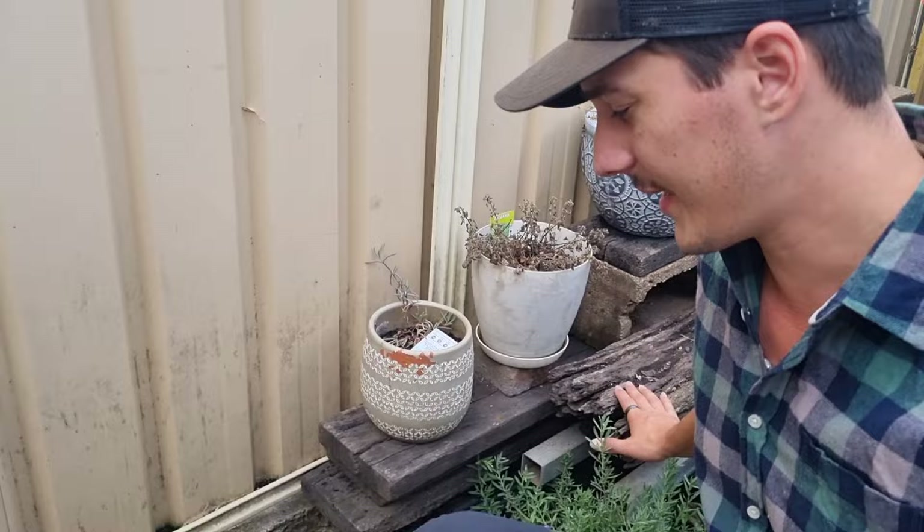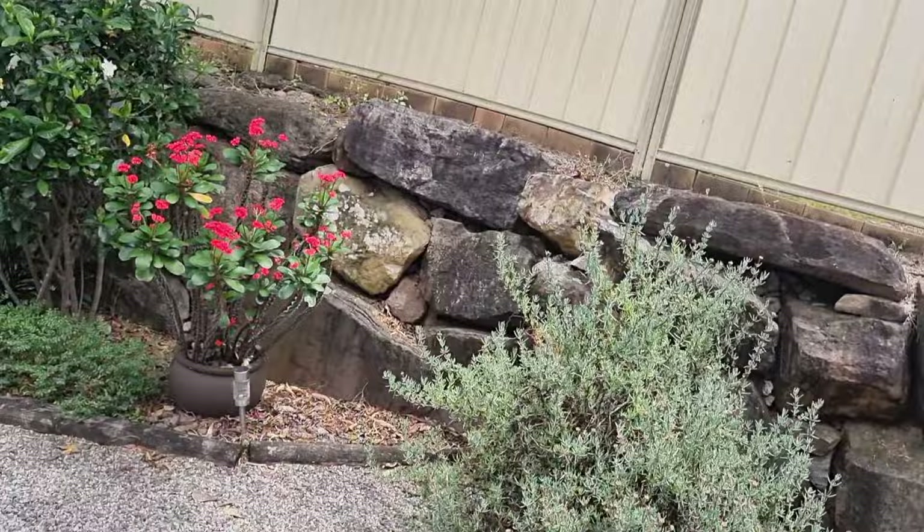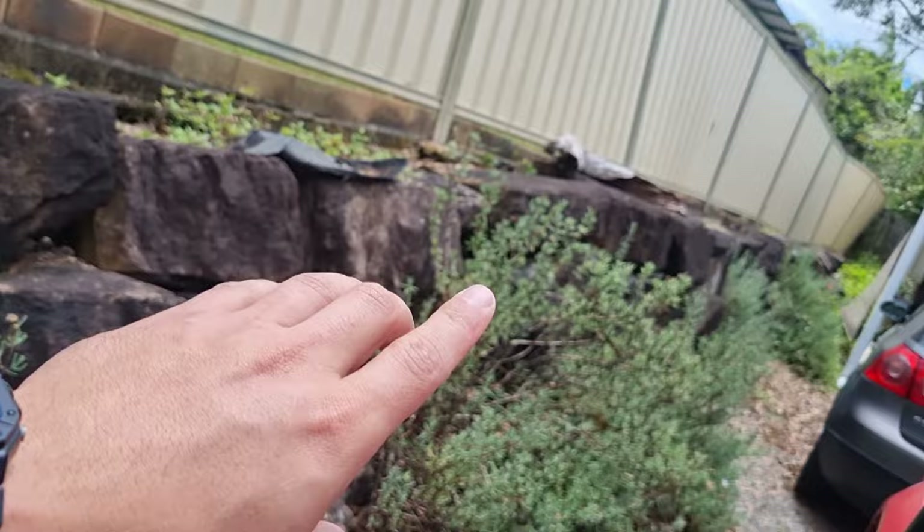Shelter is absolutely anything that they could hide underneath or in. Snakes can't dig their own holes — there is only one species in Australia known to do that, and they're found in Central Australia, so not around the main population. So a wood pile like this right here — they can hide underneath it and in the gaps of the wood. Rock walls are a fantastic point of shelter because there are gaps they can hide right in and underneath. Keep an eye on maintaining rock walls in tip-top condition.